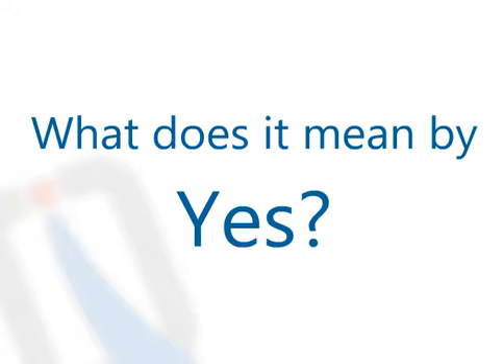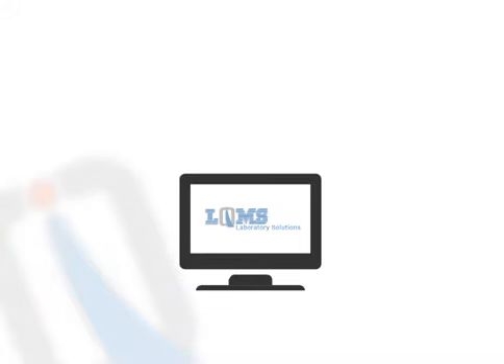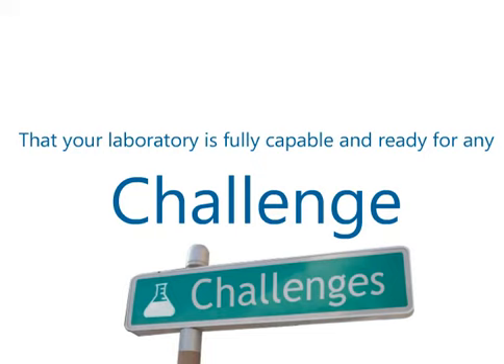Yes — we can help you. We work at all levels of the lab industry, from scratch to test reports. If your company has even a tangent connection to the need of software to manage the business, we can create a custom solution just for you, ensuring that your laboratory is fully capable and ready for any challenge.